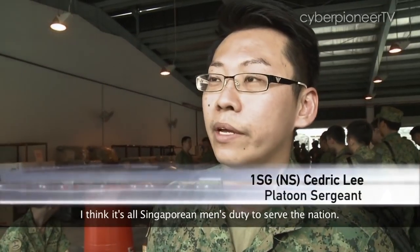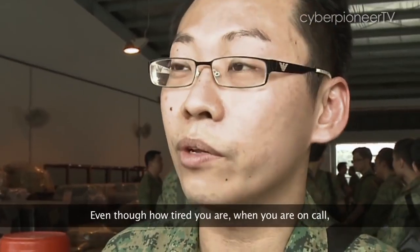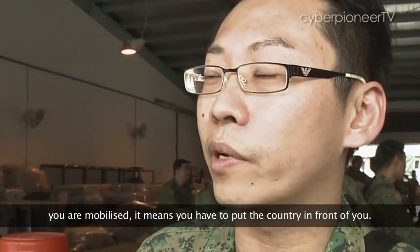I think it's all Singapore men's duty to serve the nation. Even though how tired you are, when you are on the call, you are mobilised — it means you have to put the country first.